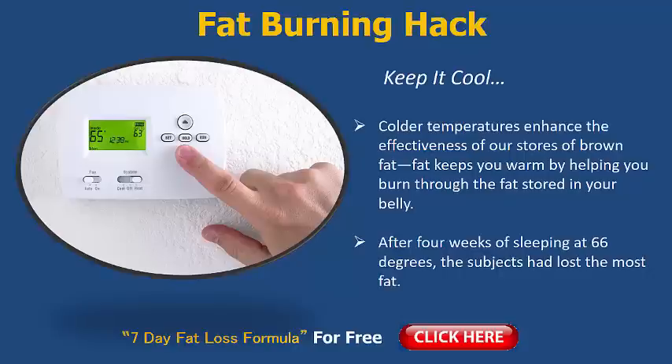Colder temperatures enhance the effectiveness of our stores of brown fat — fat that keeps you warm by helping you burn through the fat stored in your body. So what this means is that our brown fat is essentially helping you burn more of the overall fat.